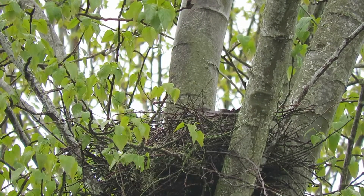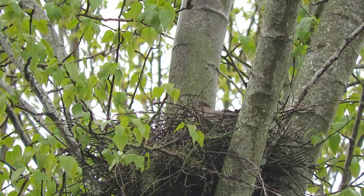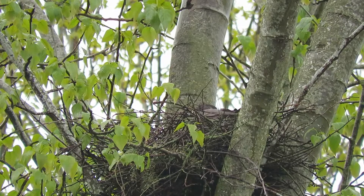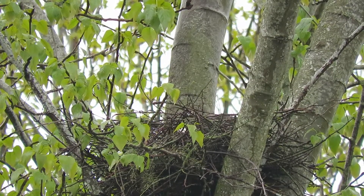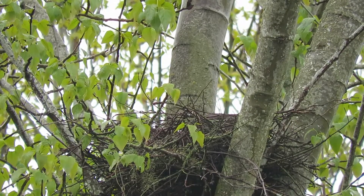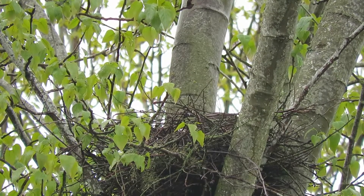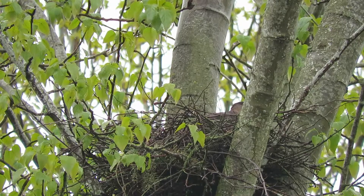The leaves aren't all the way out yet, so she's going to be fairly well camouflaged in another week, but we've got a couple of good positions where we can still shoot past the leaves. This nest is going to be comfortable because she's going to be incubating the eggs — she wants to be comfortable — so they've got that nest in tip-top shape now.